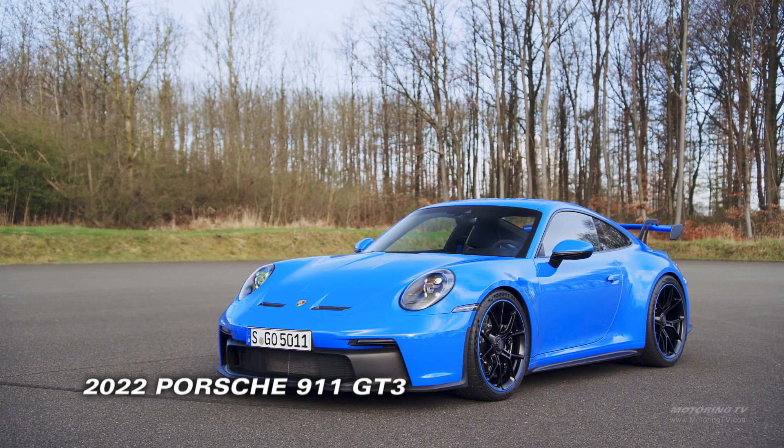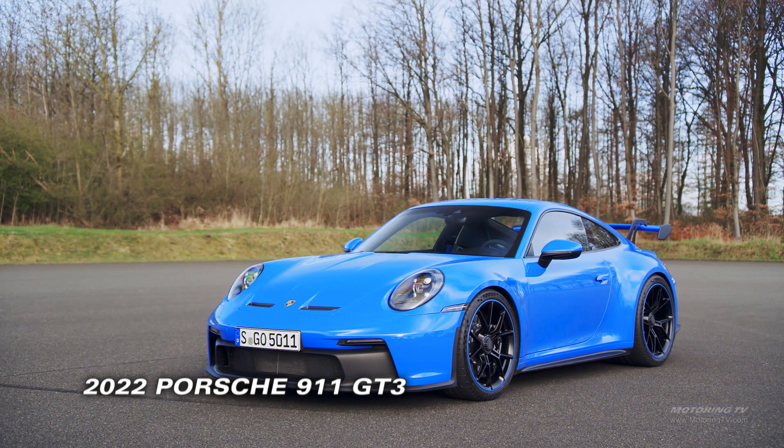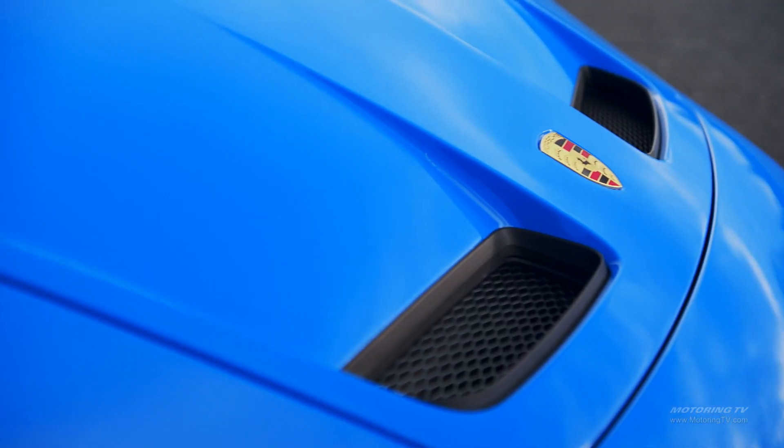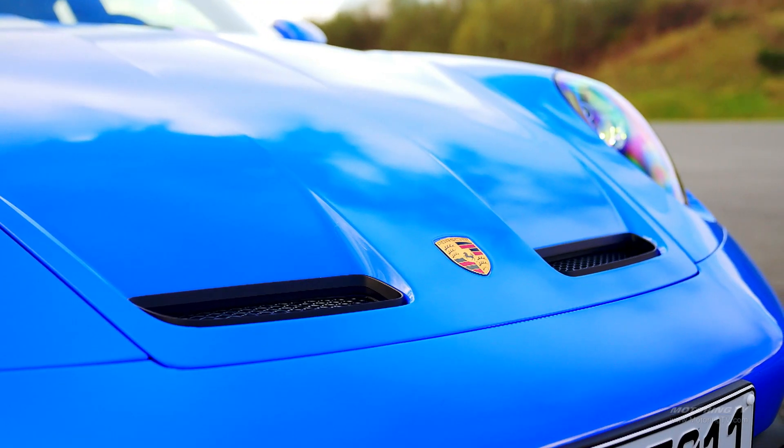There are sports cars that are track capable, and then there's this 911 GT3. This thing is a track car that's been road-readied. It's a subtle difference, but my goodness, what a big difference.